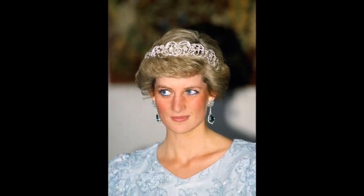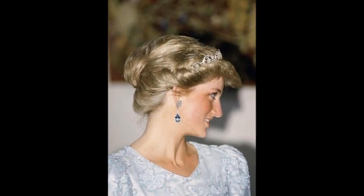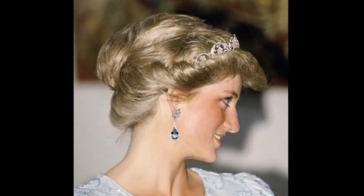The aquamarine and diamond earrings were first worn by Diana at the 1987 Cannes Film Festival. The earrings were made out of a whopping pear-shaped aquamarine surrounded by diamonds and suspended from a diamond flower cluster.